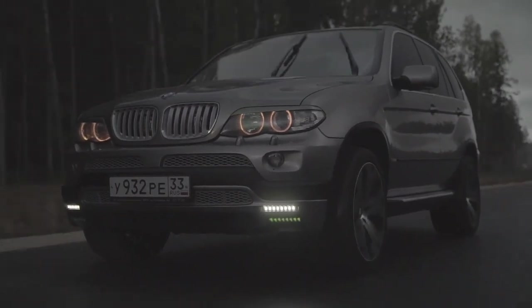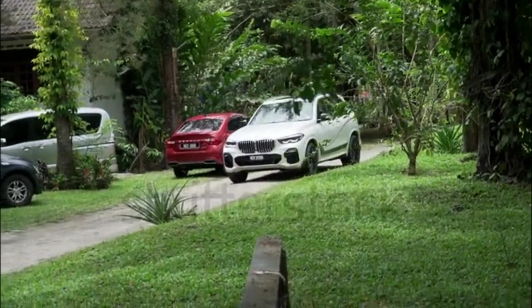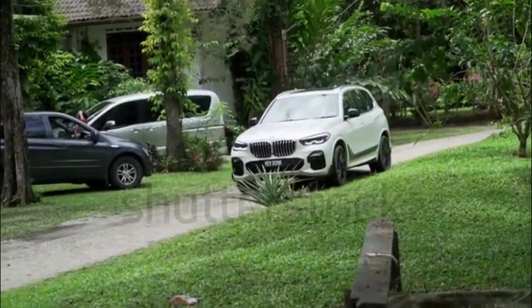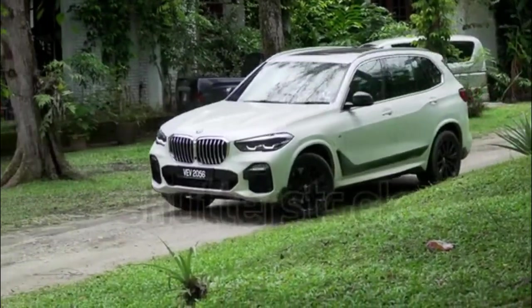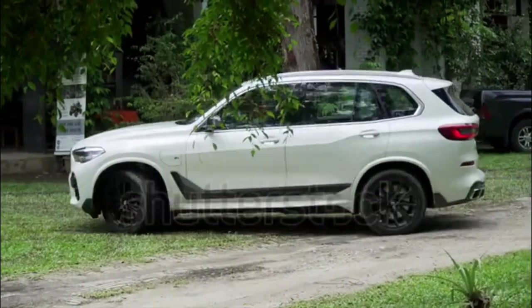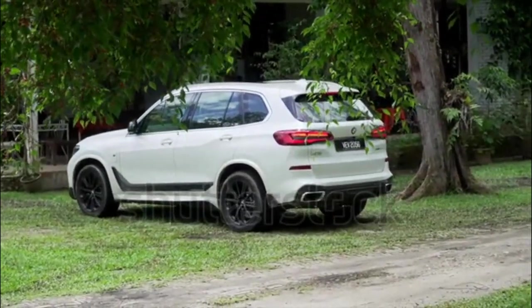2023 BMW X5 Expert Review. Introduced for 2000, the BMW X5 has since become an icon. BMW's first SUV spurred other upscale automakers to create their own equivalents, paving the path for the popularity of luxury SUVs today.